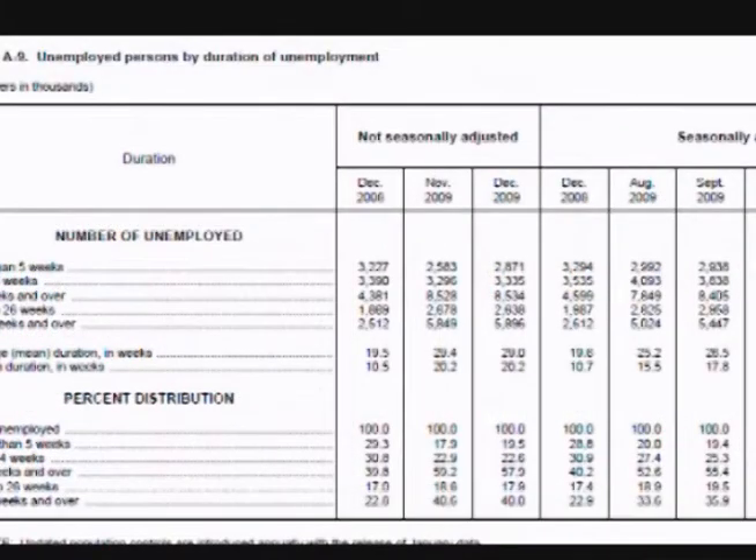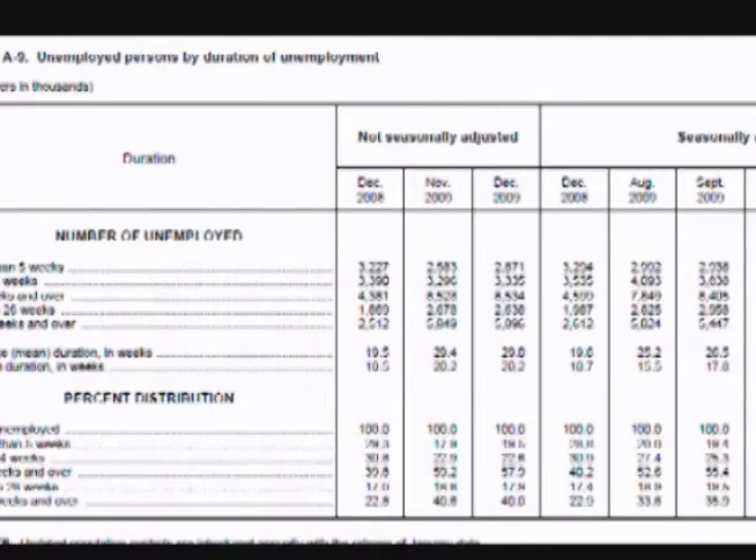The next is Unemployed Persons by Duration of Unemployment. This shows the length of time people have been out of work. Increases or decreases in the trend can show where the economy is heading. Also, large increases or decreases in a category titled Less Than Five Weeks can be particularly telling.